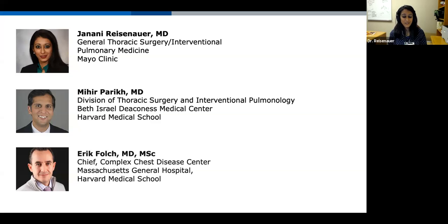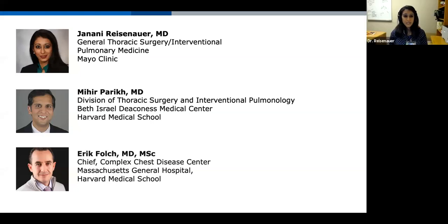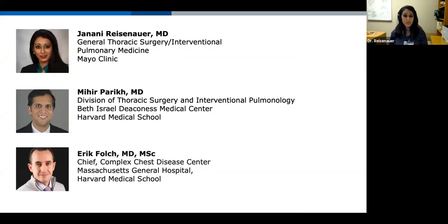Dr. Parikh, would you like to introduce yourself as well? Thanks, Dr. Reisenhower. My name is Mihir Parikh. I'm an interventional pulmonologist at Beth Israel Deaconess, also in Boston like my colleague Dr. Polk, and equally honored to join you all this afternoon. And I'm Jenny Reisenhower. I'm a thoracic surgeon and interventional pulmonologist at Mayo Clinic in Rochester, and it's a pleasure to be here today.